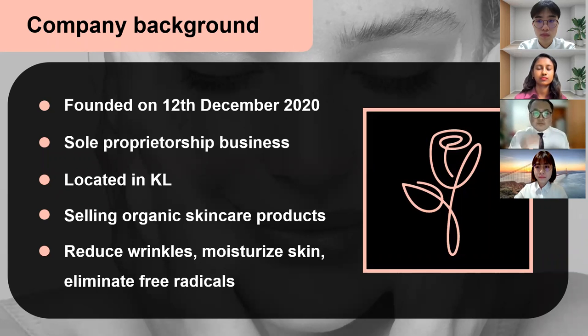Our online business store name is Rosie and you can see that our company logo is on the right side of this slide, which is a black-pink theme rose. I believe you all will like the design because of the Korean group and also the roses fragrance. It is a new skincare company which was founded on 12th of December 2020. It is a sole proprietorship business owned by Tam Eun Sing herself with the help of a few employees and also a manager to monitor the store, and it has a physical store which is located in Kuala Lumpur.